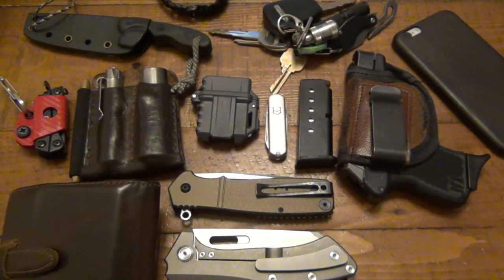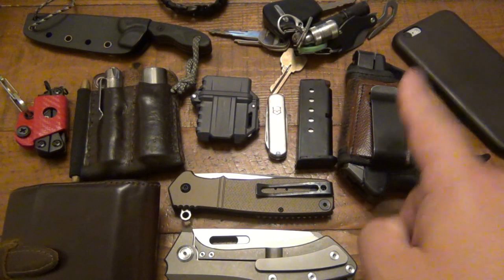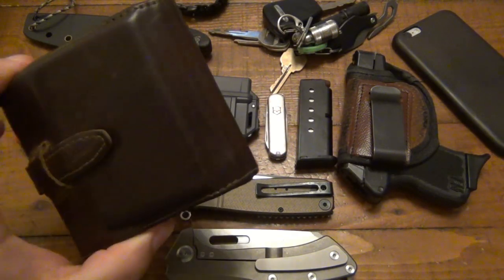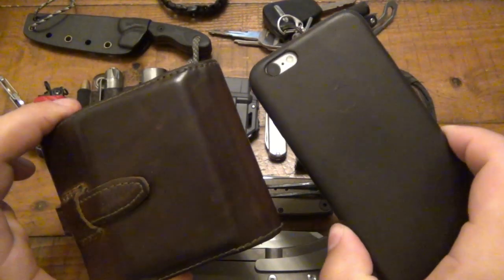Is it necessary? No. Is it useful? Occasionally it is. Some things like the gun never get used, but I'm glad I have it. So we're going to get right into it, talking about simple things like wallet and phone — we're going to start there.